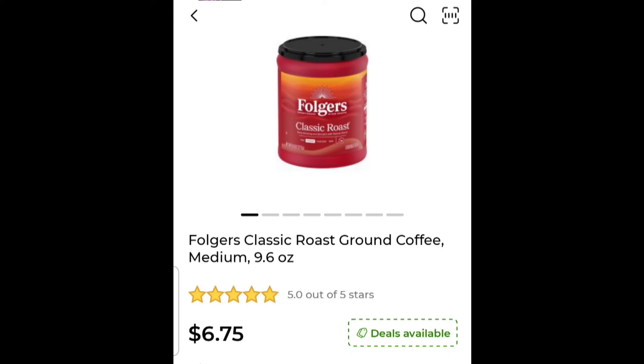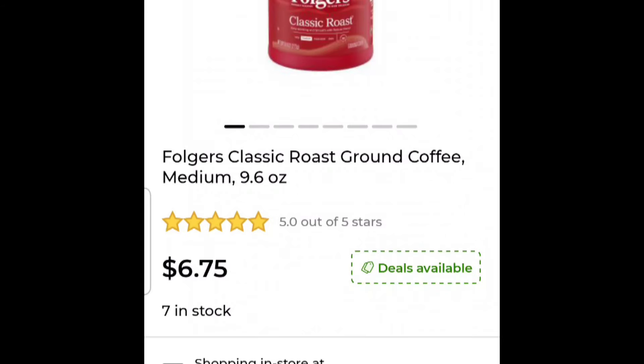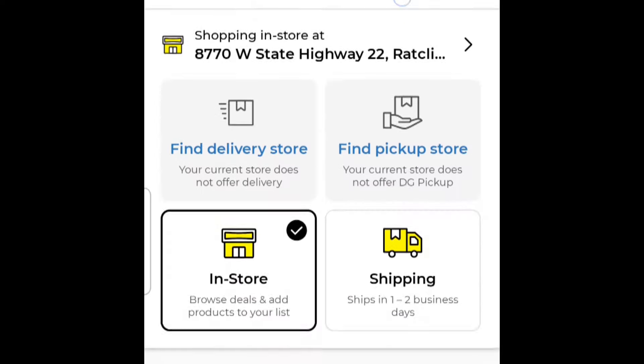If you hear kittens crying in the background, my cat decided to move her kittens into my office and I've yet to find them all. But all I'm talking about is the Folgers deal — this is one of the hottest deals they've got going on at Dollar General right now.